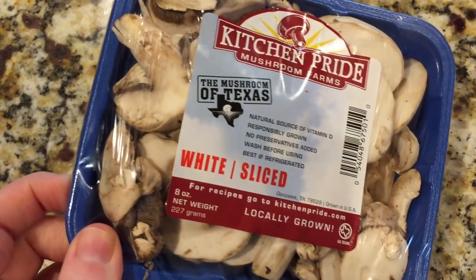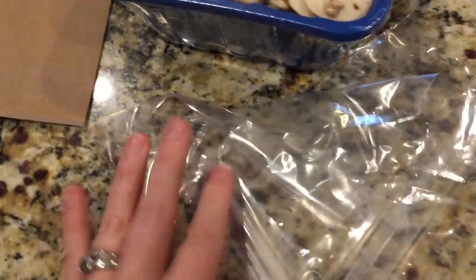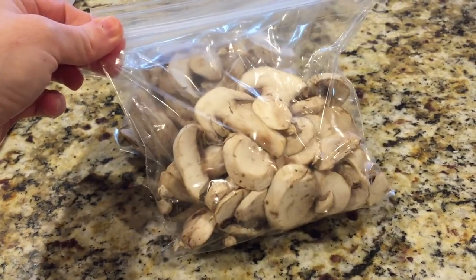Number fourteen: pack your mushrooms correctly. They come in a blue or brown plastic container covered with plastic on top, but mushrooms actually need some air to breathe. When they're covered with plastic, they can get slimy and moldy pretty quickly. They suggest using a brown paper bag, but I put mine in Ziploc baggies, zip them up, and throw them in the freezer until I'm ready to use them — they work perfectly.